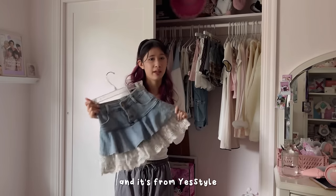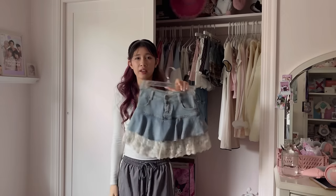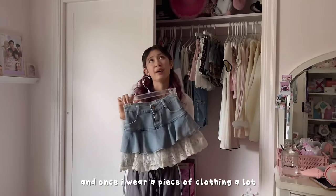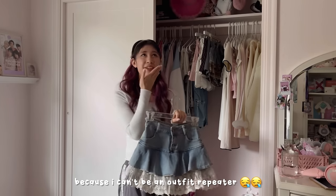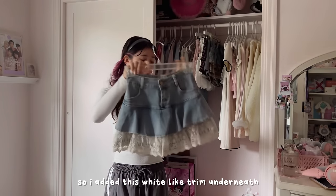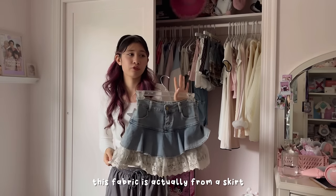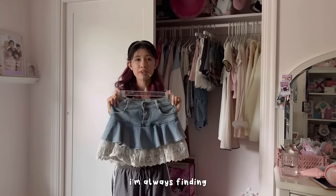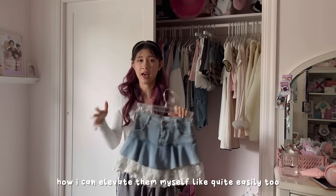Next up is skirts. First I have this denim skirt from Yes Style — originally it was all denim. It was my TXT concert outfit and I wore it several times, but I eventually got bored of it. Once I wear a piece of clothing a lot I need to change it up or I get rid of it. So I added this white trim underneath — the fabric is actually from a skirt a friend had me alter, so I used the extra fabric for this.